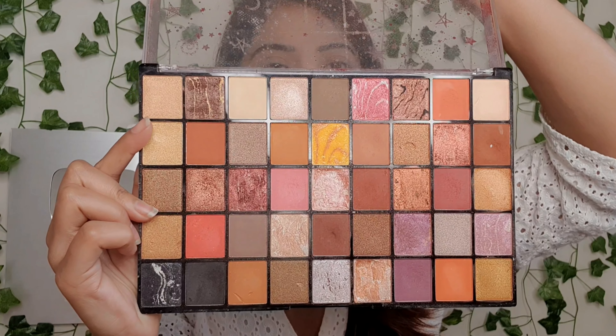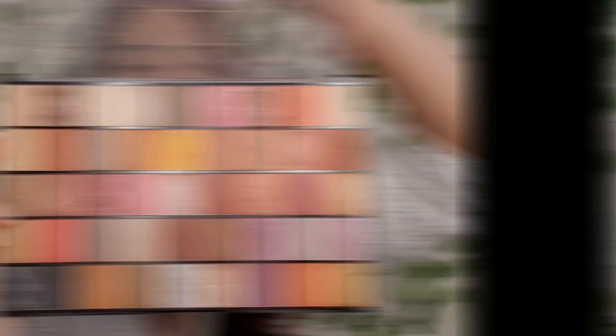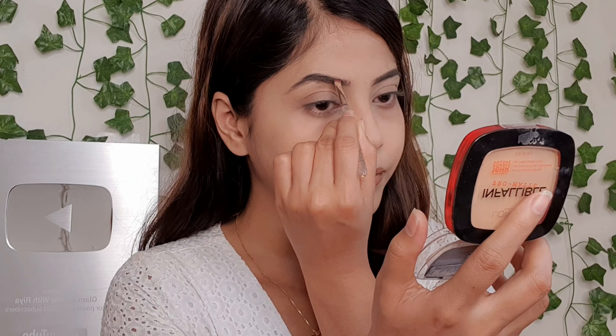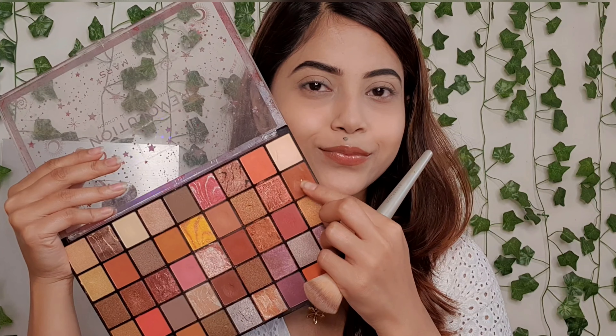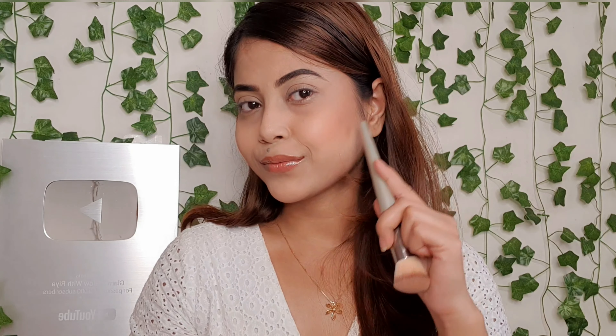Next I will use the Revolution Mars eyeshadow palette. It's a very beautiful palette — very good quality and versatile, so you can do many different eye makeup looks and even face makeup with it. First I am going to draw my eyebrows using an angular brush, picking a black shade. I'll draw the outer line first and then fill it in, and then groom with a spoolie.